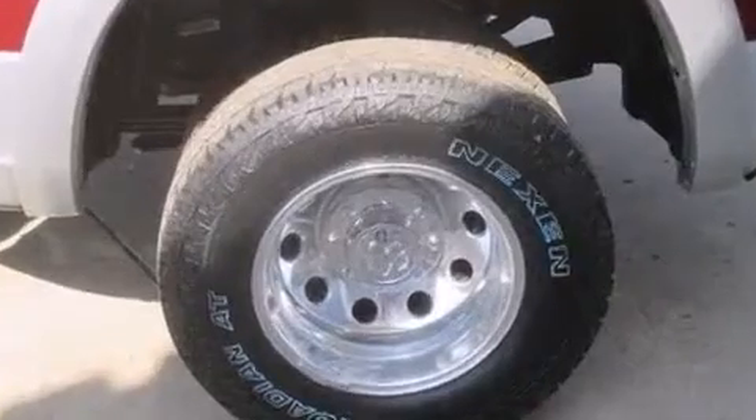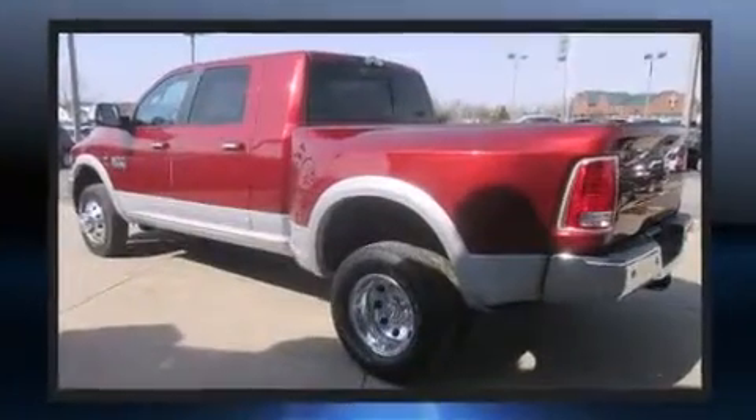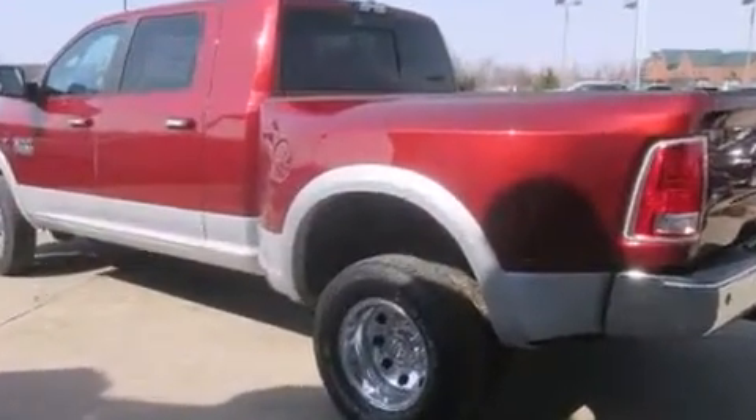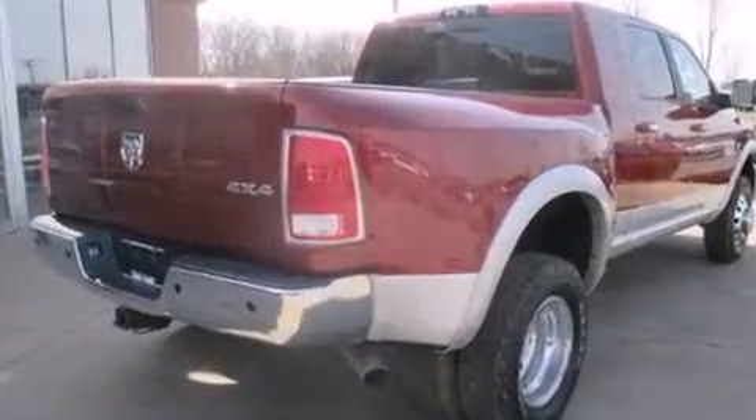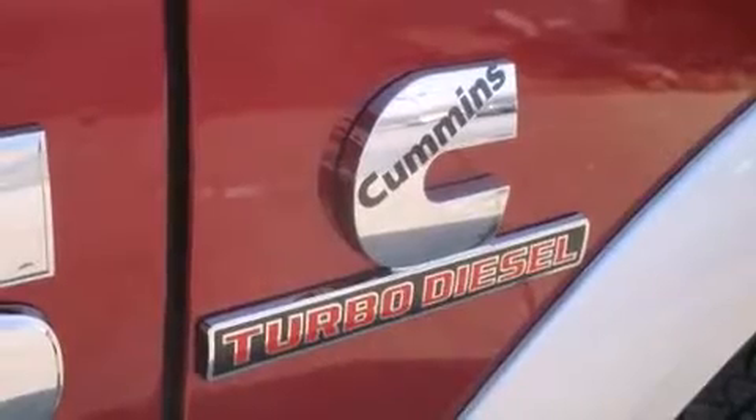It features four-wheel drive capabilities, a durable automatic transmission, and a refined six-cylinder engine. The engine breathes better thanks to a turbocharger, improving both performance and economy.